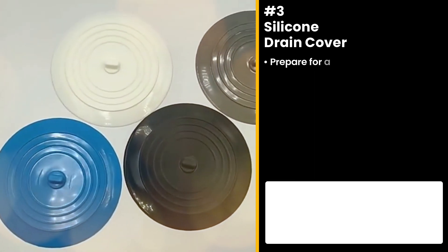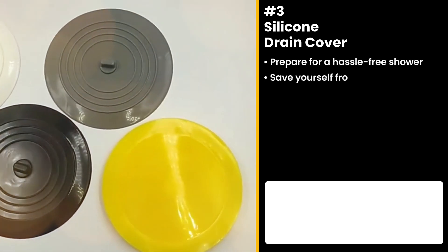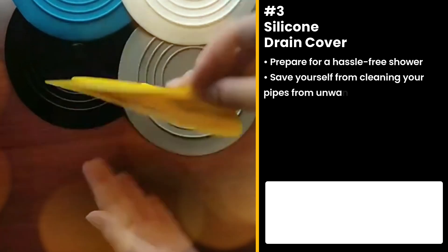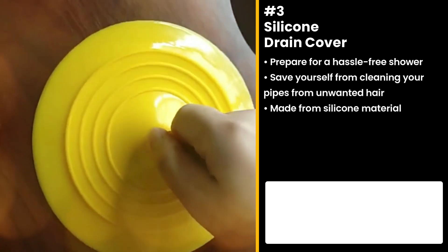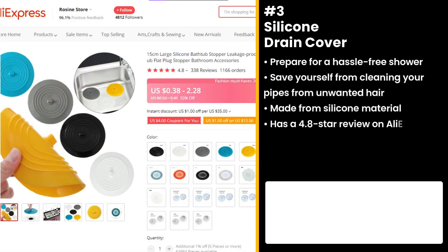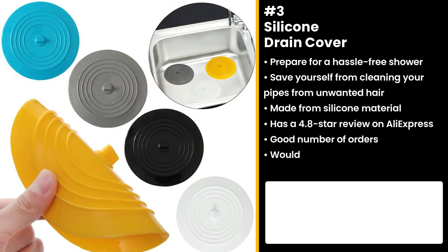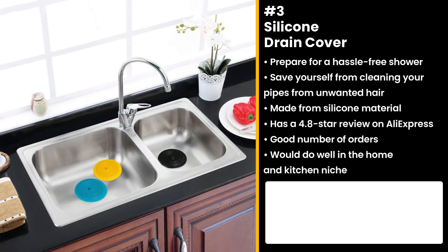Prepare for a hassle-free shower with the next item. Save yourself from cleaning your pipes from unwanted hair with the silicone drain cover. Made from silicone material, this item fits your drain correctly, stopping any hair or food from traveling to the pipe. It has a 4.8 star review on AliExpress with a good number of orders. This must-have is affordable and can be reused multiple times — a double win. We think this product would do great on a home and kitchen niche store.